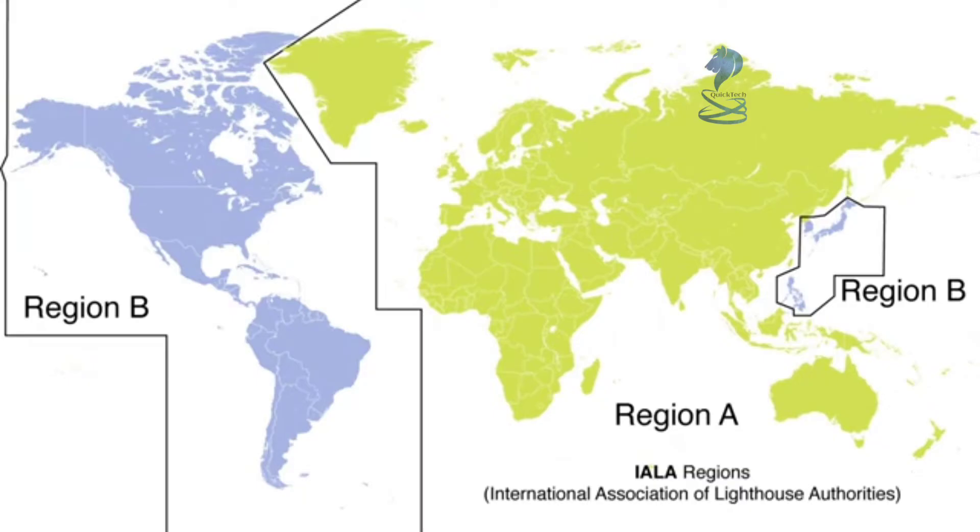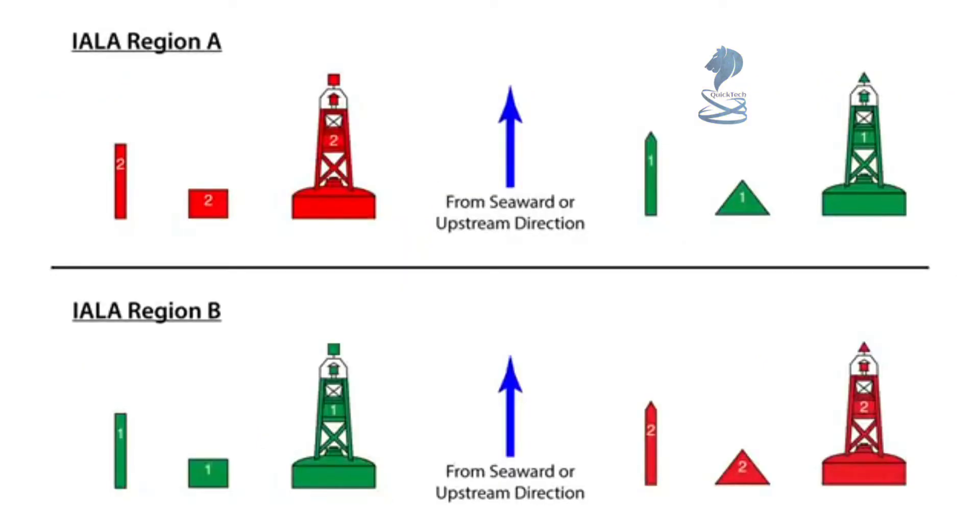The IALA divided the world into two regions: Region A, covering Europe, Africa, and Asia, and Region B, covering North America, Japan, Korea, and the Philippines. In Region A, when proceeding in the upstream direction, starboard aids are green. In Region B, they are red.